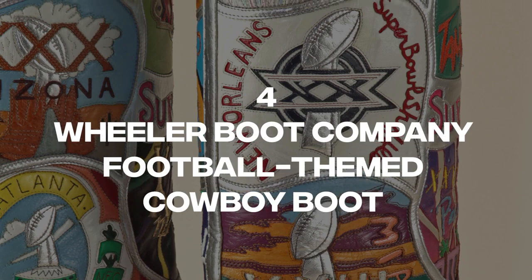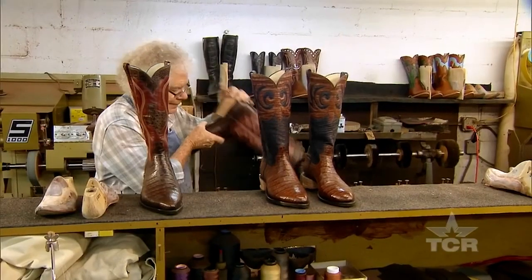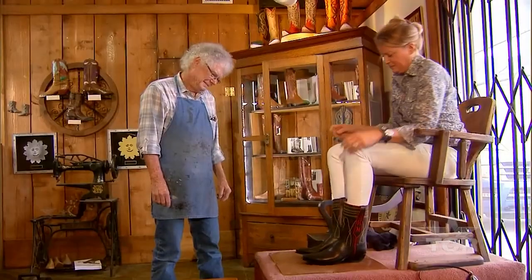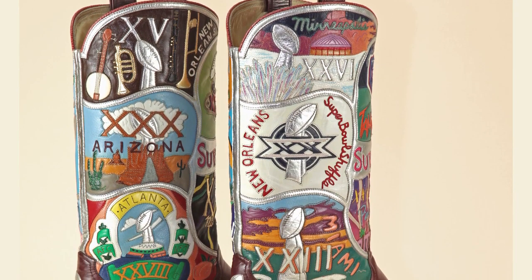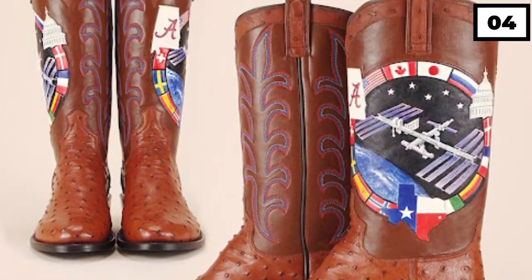Number 4: Wheeler Boot Company Football-Themed Cowboy Boot. There was a time when Dave Wheeler, the owner of a cowboy boot store, created a custom pair of boots for a devoted football fan. If you shared the same level of passion for football, you might consider paying the $17,000 price tag for these one-of-a-kind cowboy boots. The boots boast a unique design, as Wheeler incorporated all 16 ticket stubs from every Super Bowl that the customer had attended throughout his lifetime.